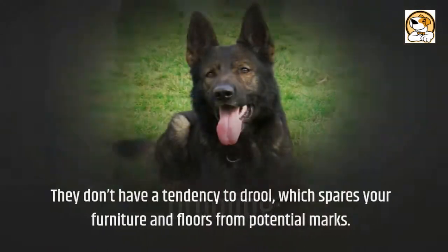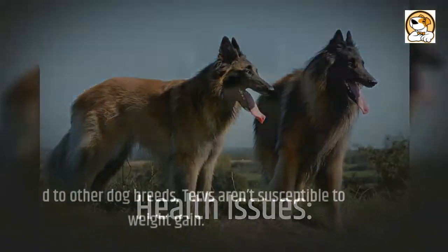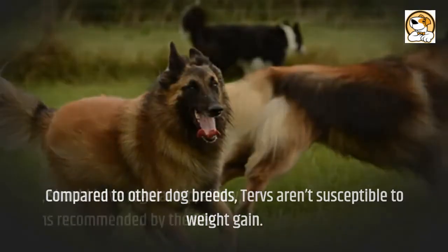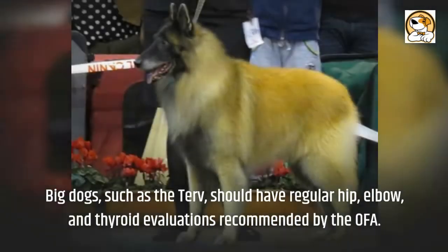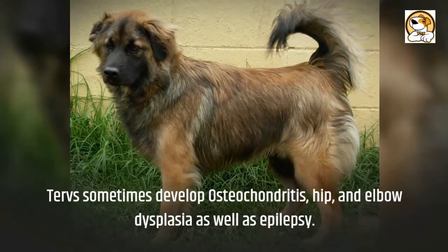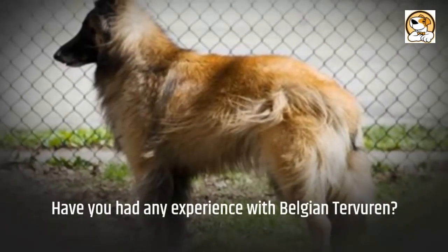Regarding drooling: they don't have a tendency to drool, which spares your furniture and floors from potential marks. Regarding health issues: compared to other dog breeds, Tervs aren't susceptible to weight gain. Big dogs such as the Tervuren should have regular hip, elbow, and thyroid evaluations recommended by the OFA. Tervs sometimes develop osteochondritis, hip and elbow dysplasia, as well as epilepsy.